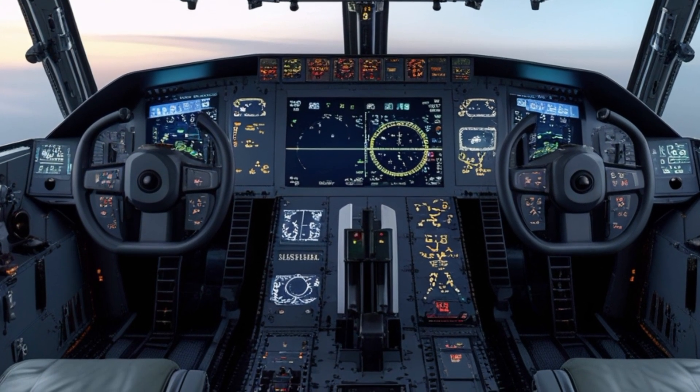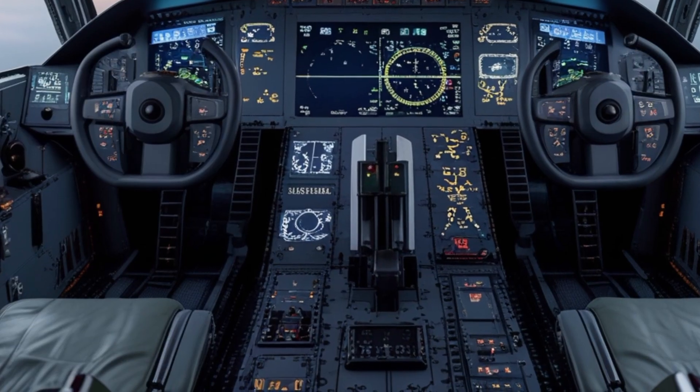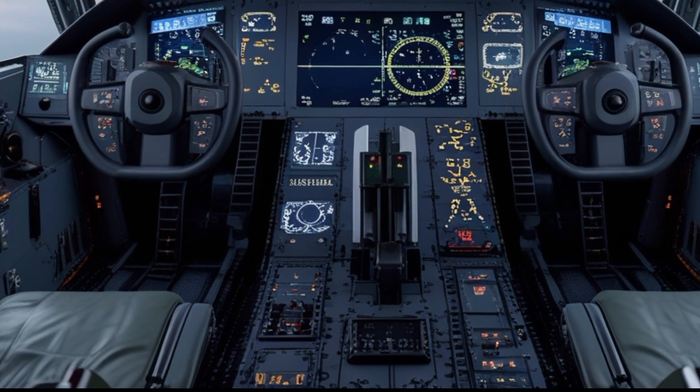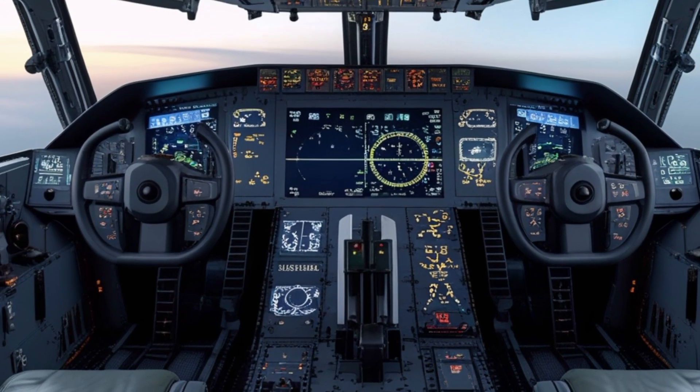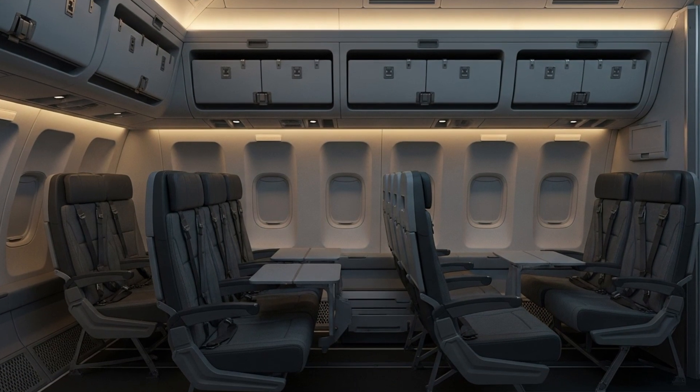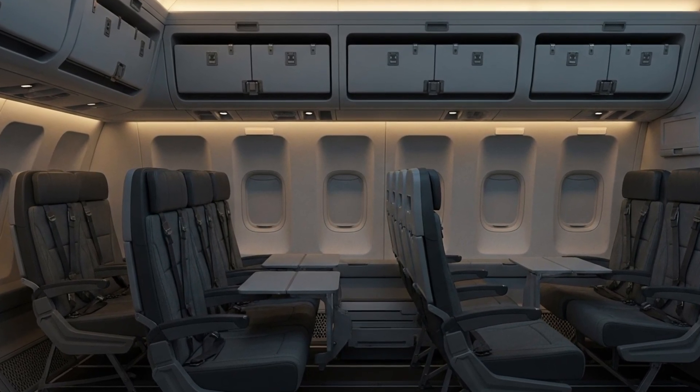The KC-10 Extender is a military aerial refueling and transport aircraft that plays a vital role in extending the range and endurance of U.S. Air Force fighter jets, bombers, and cargo planes. Developed originally by McDonnell Douglas and now maintained under Boeing's legacy, this jet has been a trusted workhorse since it first entered service in the early 1980s.